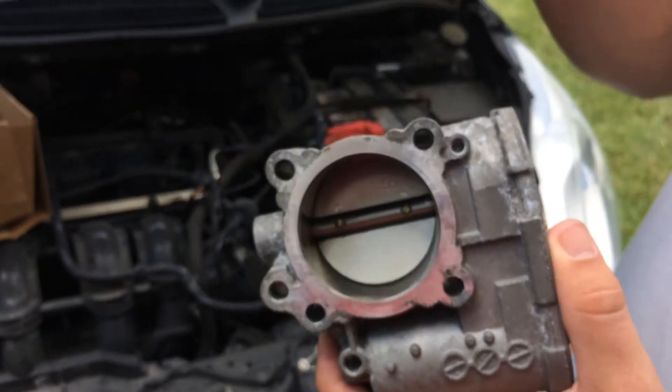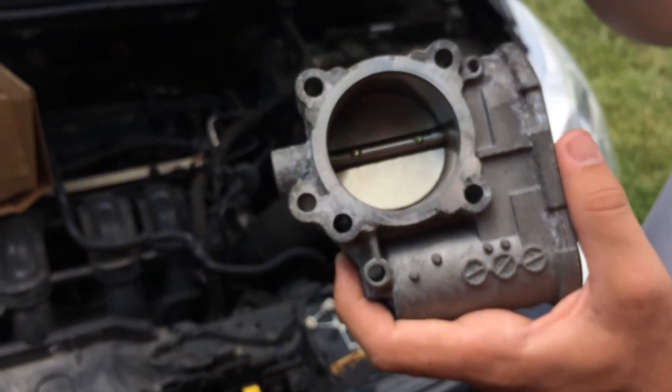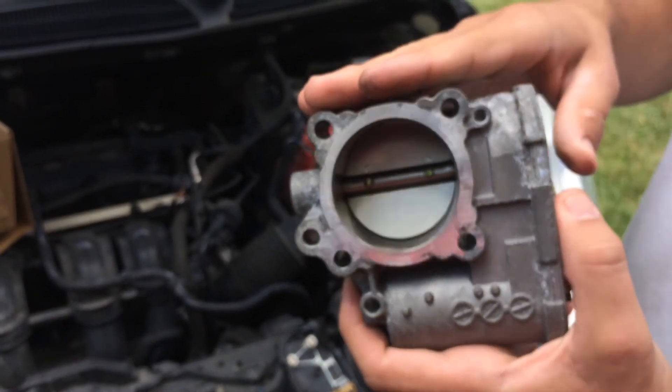So if your car is facing any issues where you're coming to a stop and it's shutting off, check out the throttle body. Because the dealer won't deal with it, and that's something you're going to need to do. We're coming back to you. Thank you.